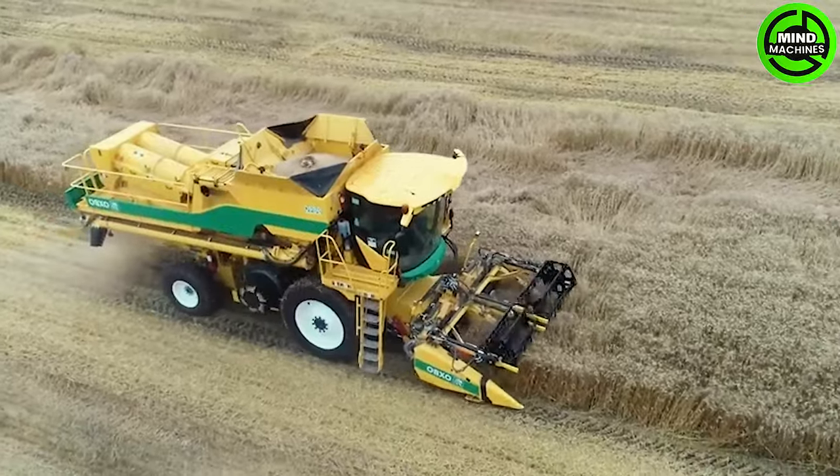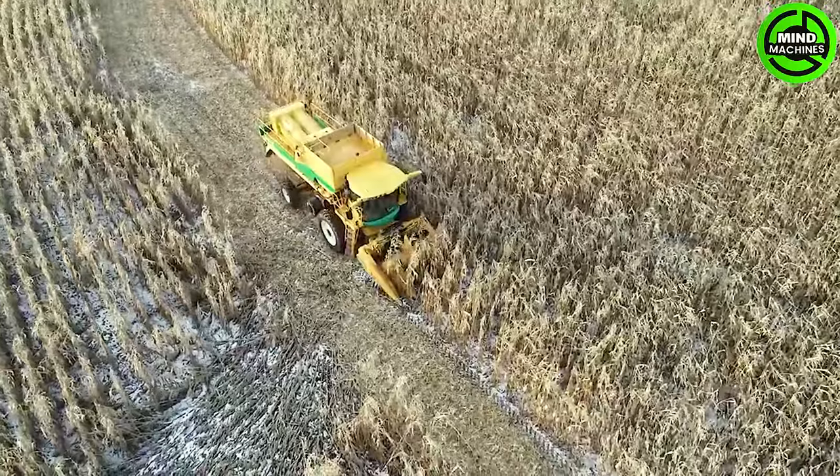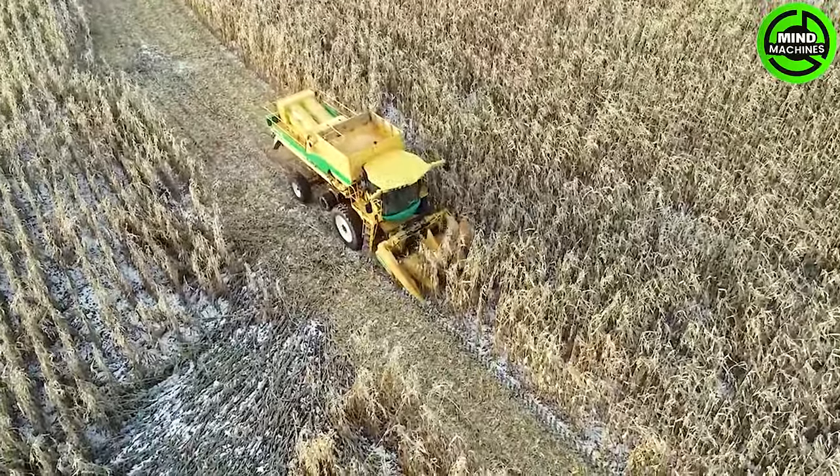Incredible! This harvester's swift design and remarkable efficiency redefine the standards of grain harvest, achieving what used to take days in a matter of hours.